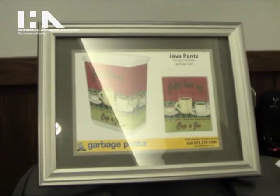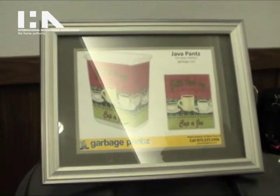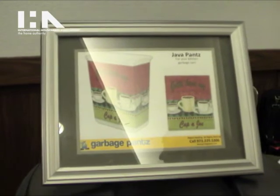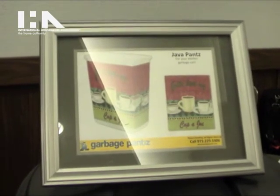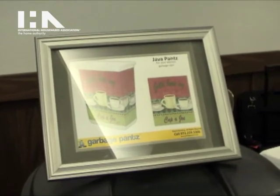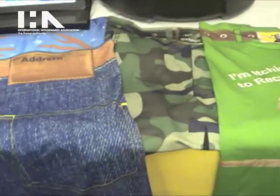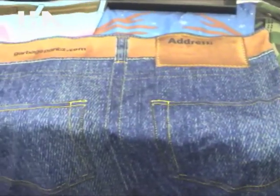Garbage Pants retails for $14.95 and you can get Garbage Pants at garbagepantswithaz.com. Garbage Pants can also be found on linensandthings.com, amazon.com, marymaxim, and the other side.